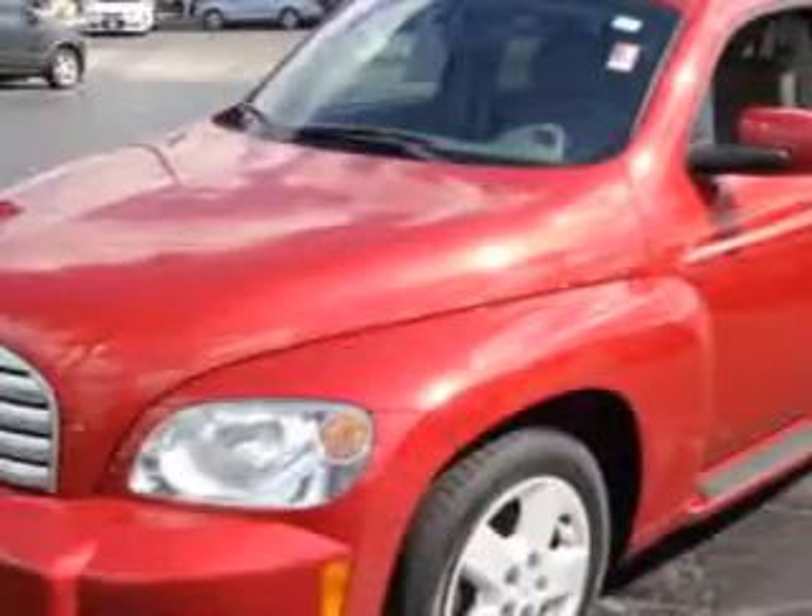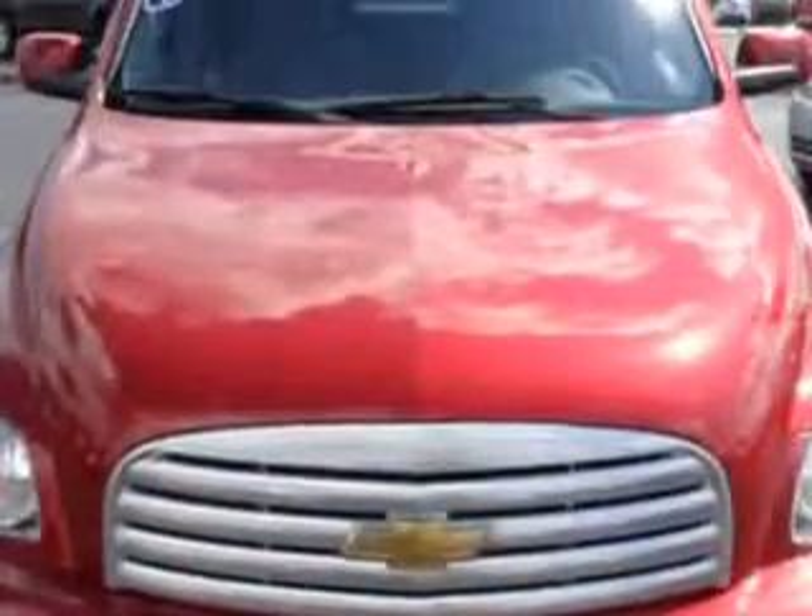Imagine driving this crystal red metallic 2011 Chevrolet HHR wagon, equipped with a four-cylinder engine and an automatic transmission.